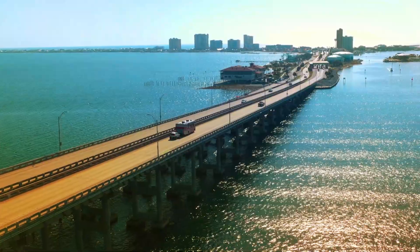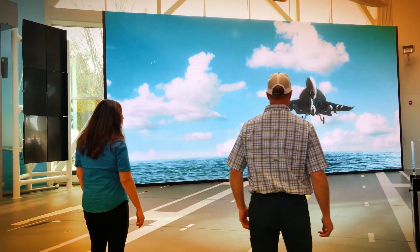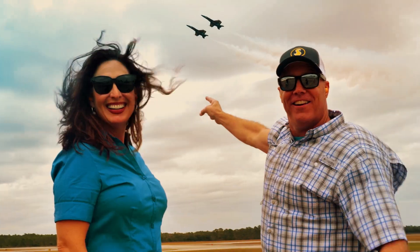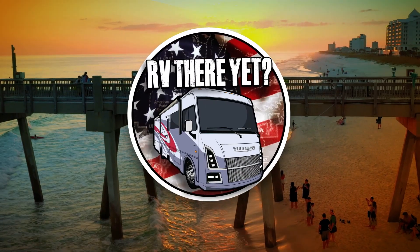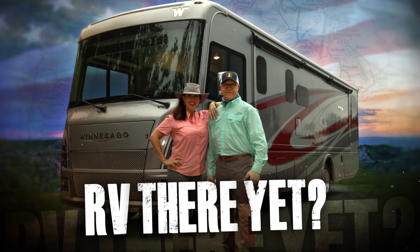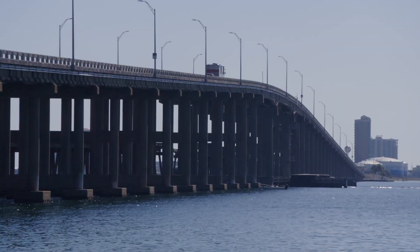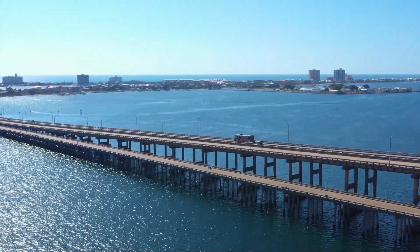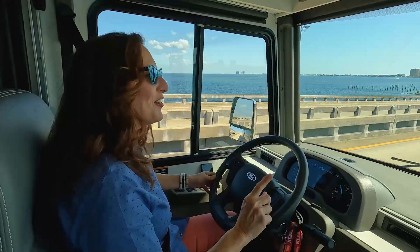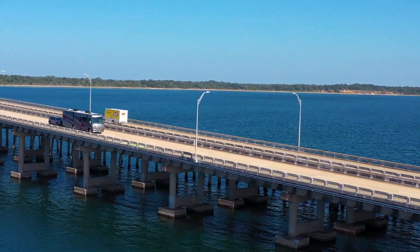Check out this view — it's gorgeous! Welcome to Pensacola. We are standing inside Fort Pickens. This place is over 450 years old. It was America's first settlement — I didn't learn that in school. It was also under five flags: Spanish, French, British, Confederate, and American.